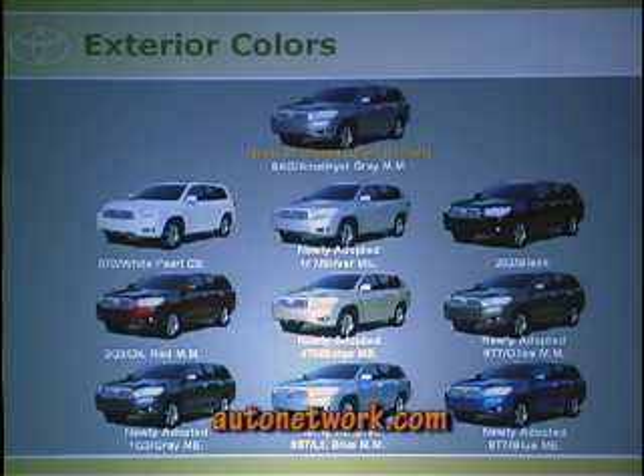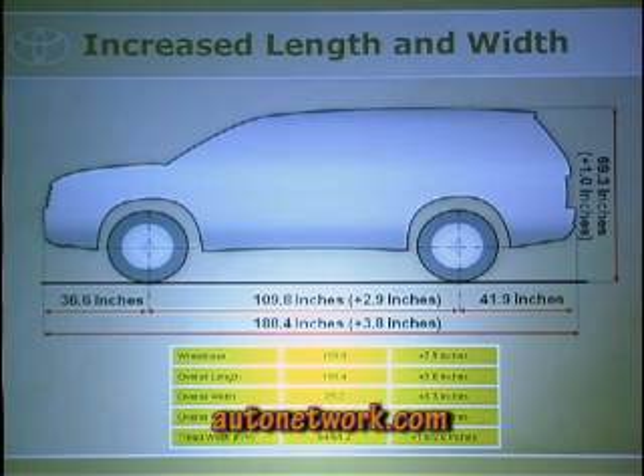These are the exterior colors — you'll see some of them outside today. We have nine colors and seven of them are brand new to Highlander. The overall height, width, length, wheelbase, and tread width have all increased on this vehicle, so you'll see today there's definitely plenty of room.